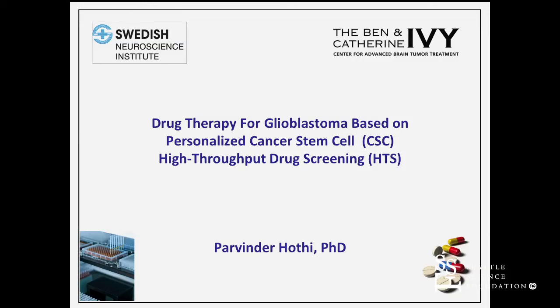As Dr. Cobbs mentioned, I'm going to be speaking about the high-throughput drug screening we've been doing here at the Ivy Center for GBM patients, and how this has led to a clinical trial that we just recently launched.